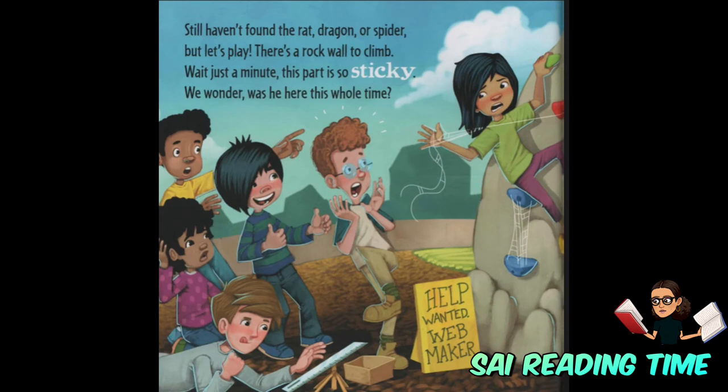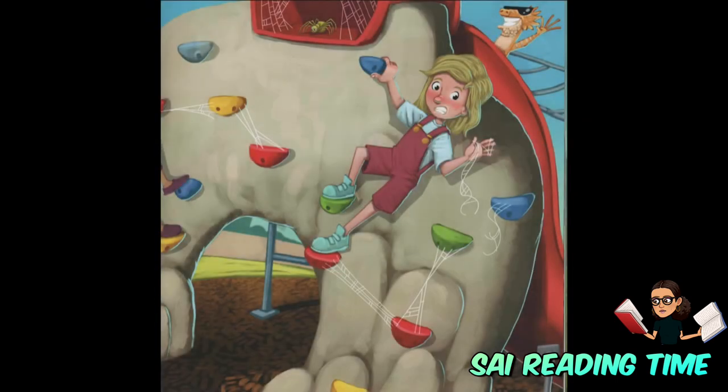Still haven't found the rat, dragon, or spider. But let's play — there's a rock wall to climb. Wait just a minute, this part is so sticky. We wonder, was he here the whole time?